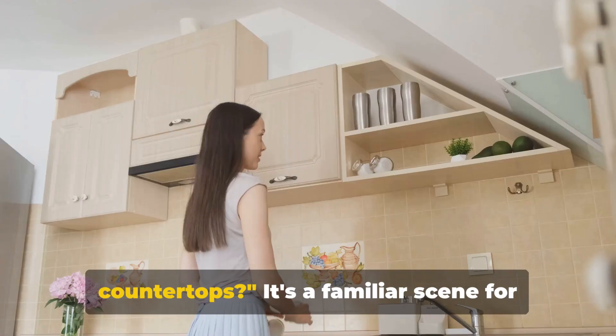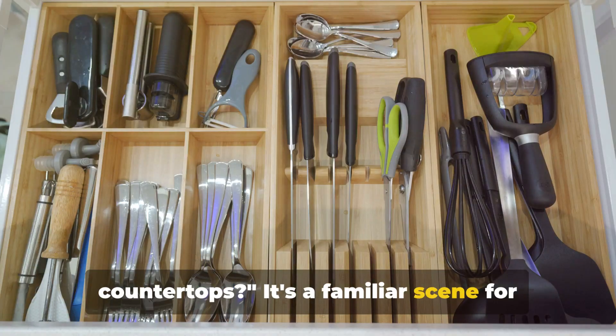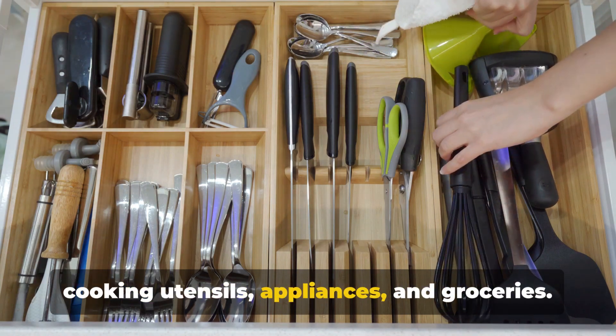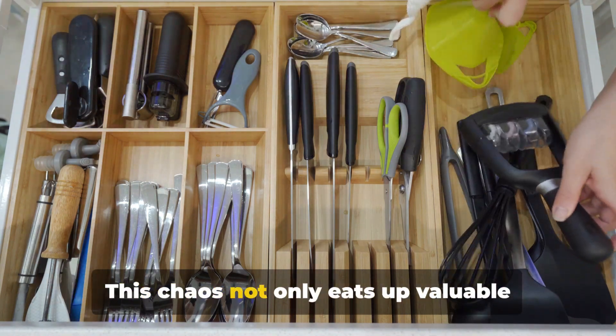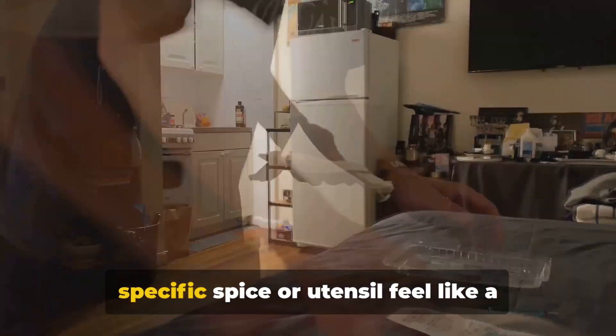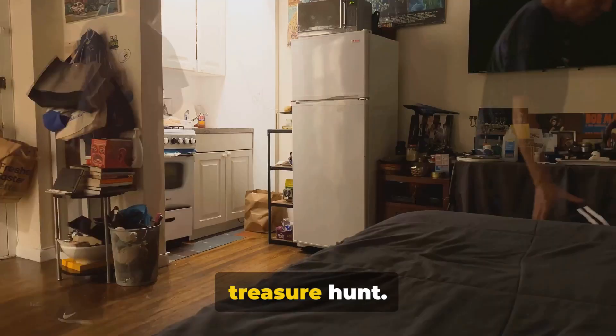Ever struggled with cluttered kitchen countertops? It's a familiar scene for many of us — a kitchen swamped with cooking utensils, appliances, and groceries. This chaos not only eats up valuable space, but also makes finding that one specific spice or utensil feel like a treasure hunt.